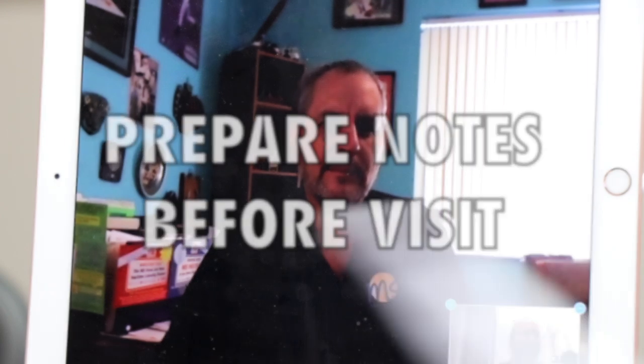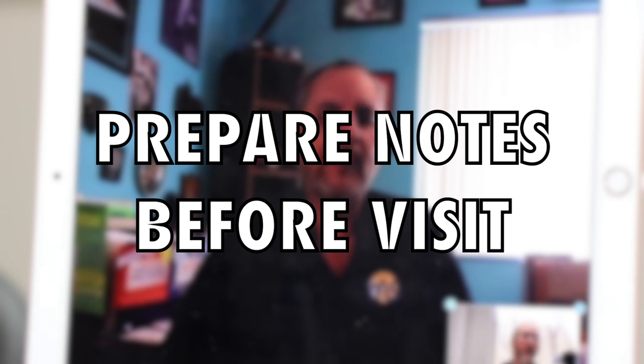Similarly, having your notes ready is important. MS Views and News has a printable sheet that they make available for patients. Having someone print that off, fill it out, and have their notes ready when they talk to the doctor is a very important idea. That way, you're not going to forget something that you want to bring up.